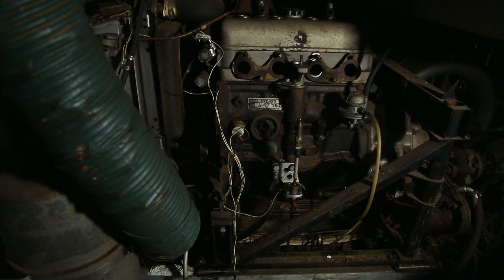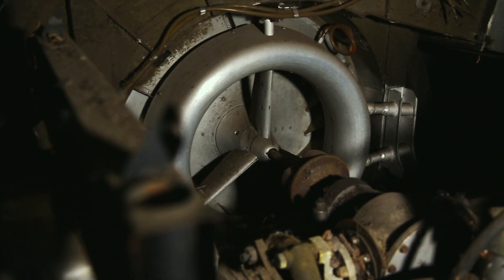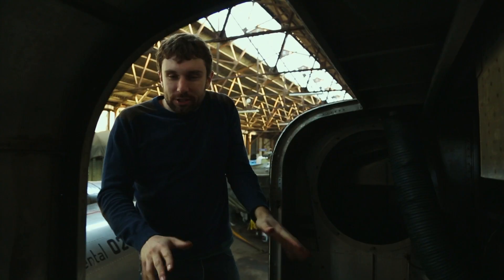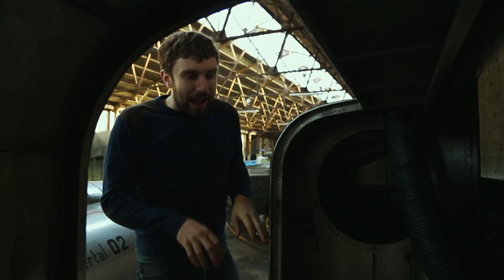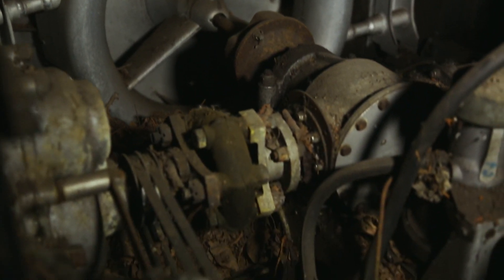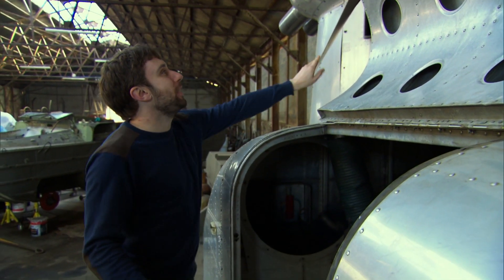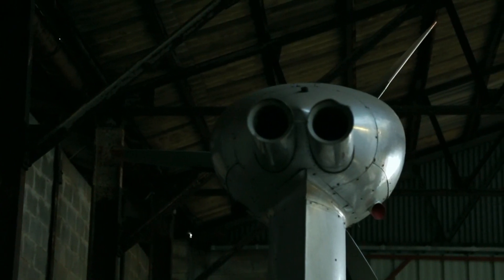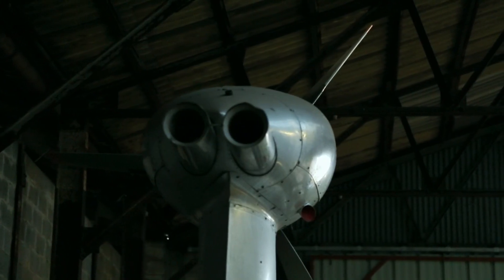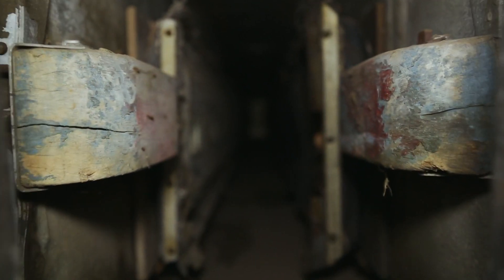In here we've got the guts of the aerotrain. Incredibly, there are just two regular car engines which power massive fans, and that blasts air downwards to lift the train up off the ground and then inwards to keep it centred on the track. That means the train isn't in contact with the ground or the track, so that source of friction is removed, and more of the energy from the propeller engine up here can be used to power the train forwards. It's 11 metres long, weighs 2.6 tonnes, and yet the air gushing out of these nozzles was enough to keep it floating two or three millimetres above the track.